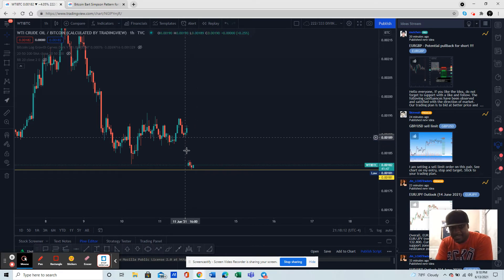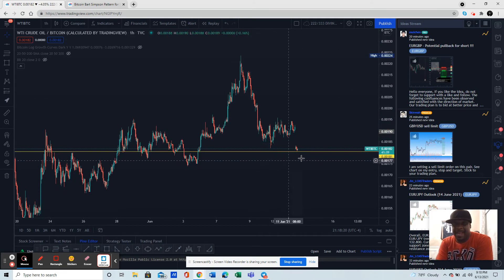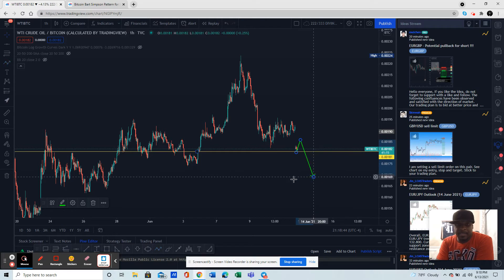If we close this gap you could see a massive fallback. But here's the beauty — this head and shoulders has to be played out, and this gap is nothing more than us going back up to test the neckline. Remember I told you about head and shoulders — we should retest the neckline, then bear down and complete the pattern. I'll eyeball the target — we should expect Bitcoin to come down to about this area.